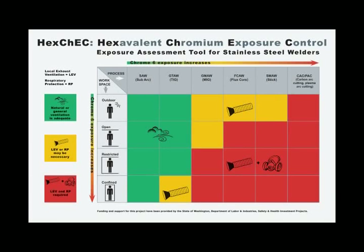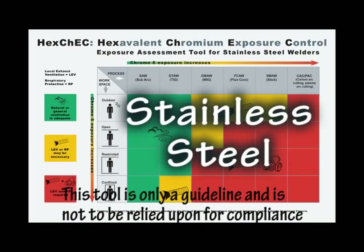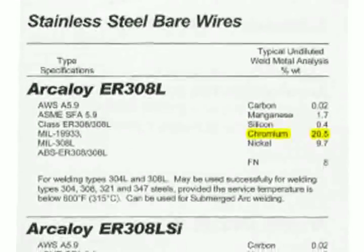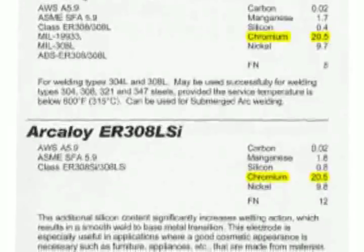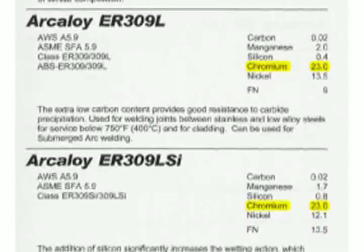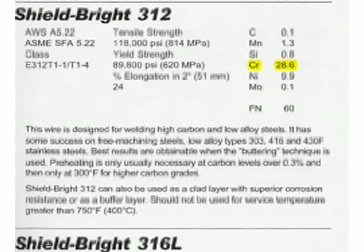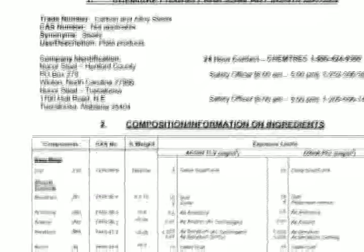The Chrome 6 exposure assessment tool assumes that the welders who use it will be working on stainless steel. Stainless steel is the alloy most likely to contain high amounts of chromium. But this doesn't mean all materials used in stainless steel welding are the same. The filler metal contributes as much as 95% of the total welding fume. You should always consult the material safety data sheets to accurately identify the chromium content of both the base and filler metal you work with.